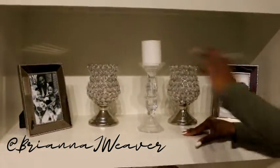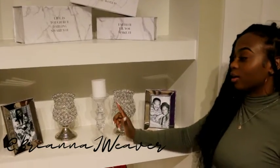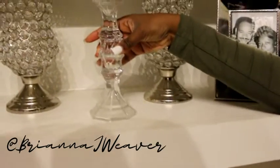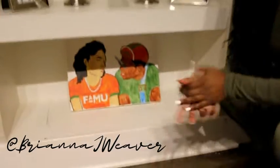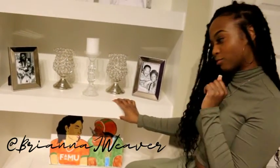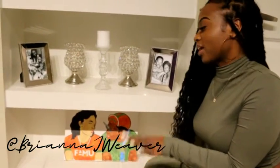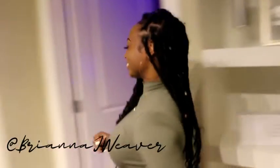Can you ever really have enough picture frames? I got two sets of mirror picture frames from Ross. These candle holders are from Burlington, and these candle holders are from Dollar Tree — it's just two stacked on top of each other, a little DIY. At the bottom I did a paint and sip — I went to Florida A&M University, better known as FAMU, and we painted this together. Different World type vibes — Whitley and Dwayne.